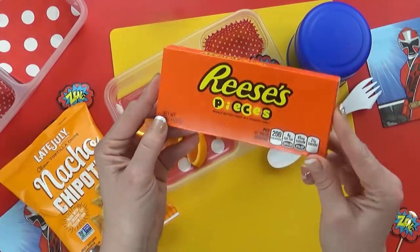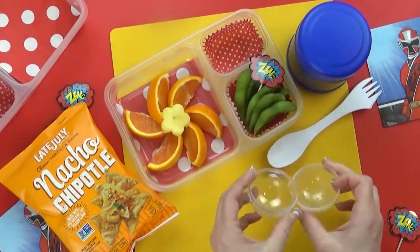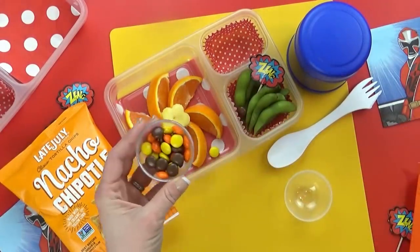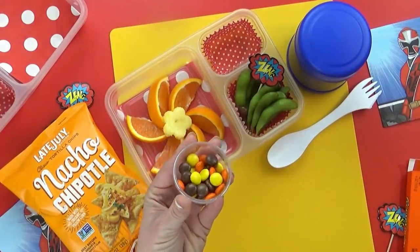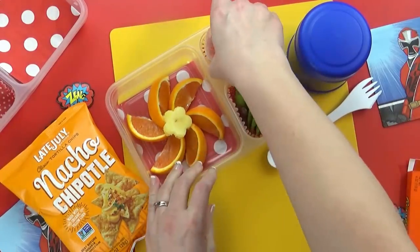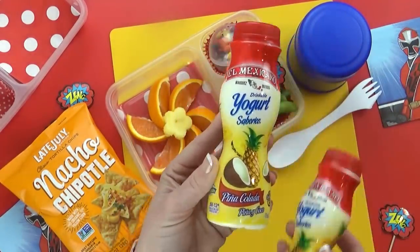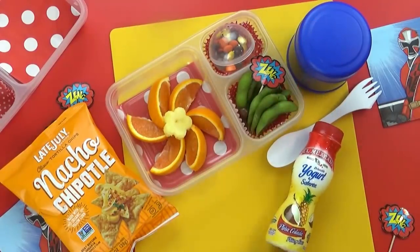For the special treat today, Brighton chose one of my favorites — Reese's Pieces. If you don't have Reese's Pieces where you're from, it's a lot like an M&M but instead of just chocolate inside, it's peanut butter. I'm going to add about a handful to today's lunch and serve them in my cute little round snack holder. And then for the special drink today, Brighton chose a Pina Colada — a combination of coconut and pineapple. The kids are going to love it.